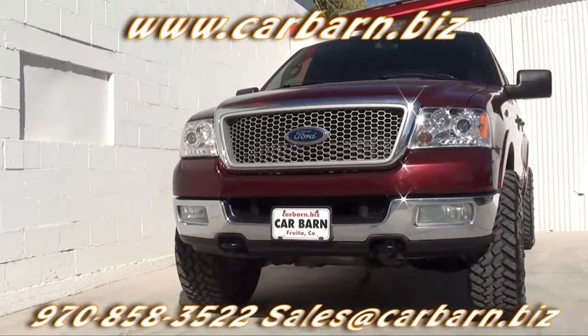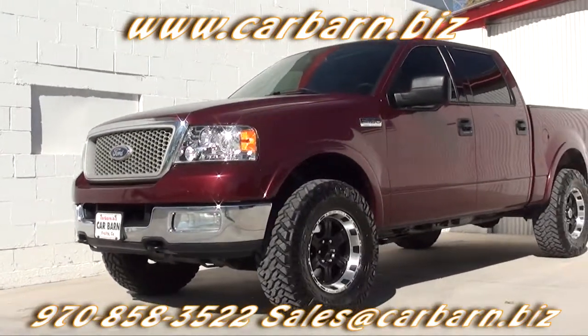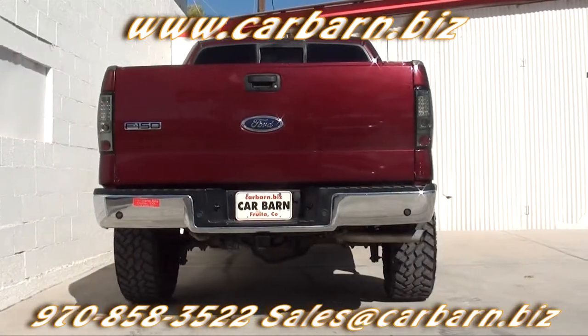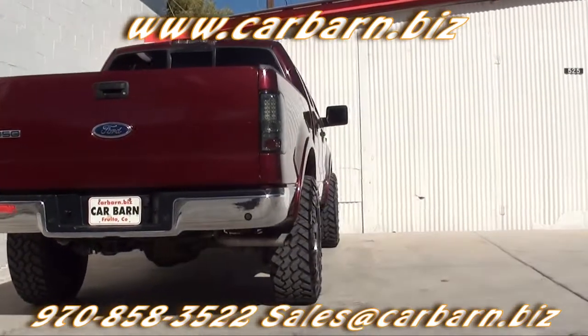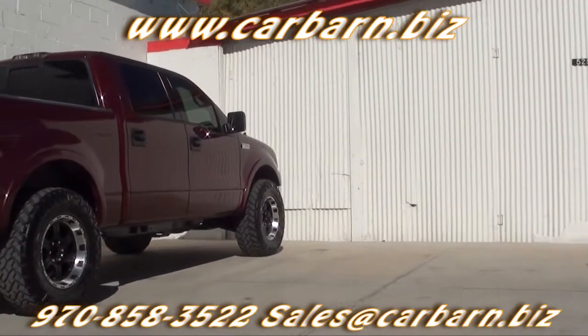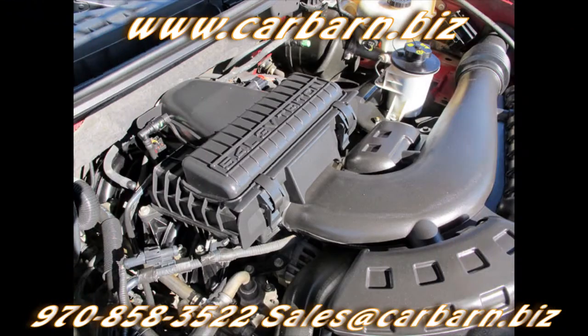This is a Carfax 3-owner vehicle and the report shows an accident back in September of 2007. It has passed my safety check and had a fresh oil change. I replaced the fuel injection control module and the fuel filters as well. It comes with a 3-month, 3,000-mile limited powertrain warranty that's valid at any certified mechanic.